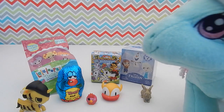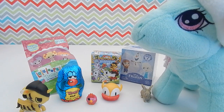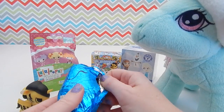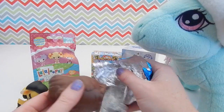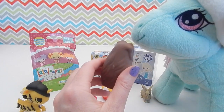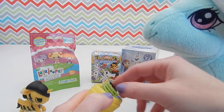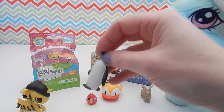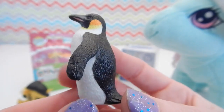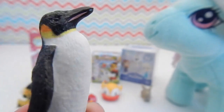Oh, you want to open up the chocolate next? Alright Minty, the Yowie surprise egg it is. This chocolate always smells so good, doesn't it Minty? And this time we got... oh, we got the penguin. Well, I already have this penguin — I think I have a couple of these penguins. But I'm always just amazed at the level of detail of these tiny small toys.